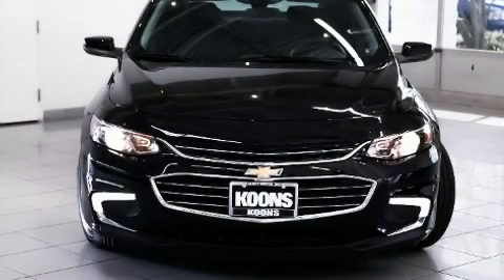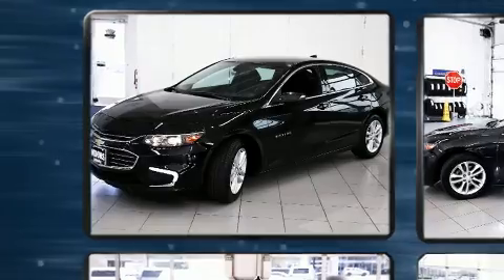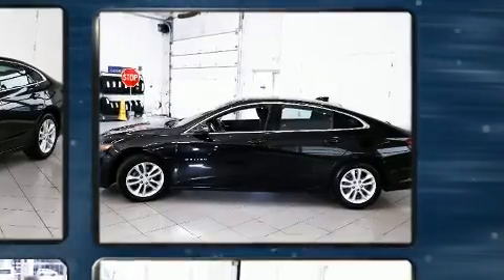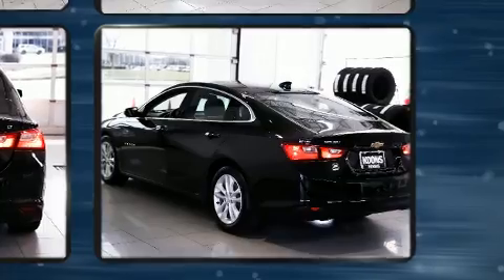The 2016 Chevrolet Malibu with fewer than 35,000 miles on the odometer. This four-door sedan prioritizes comfort, safety, and convenience. Performance and efficiency are both prioritized thanks to the efficient four-cylinder engine, and for added security, dynamic stability control supplements the drivetrain.